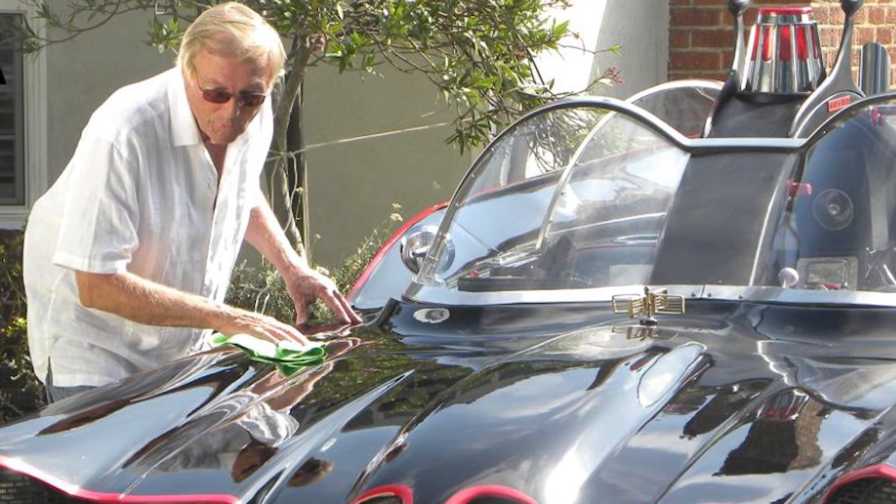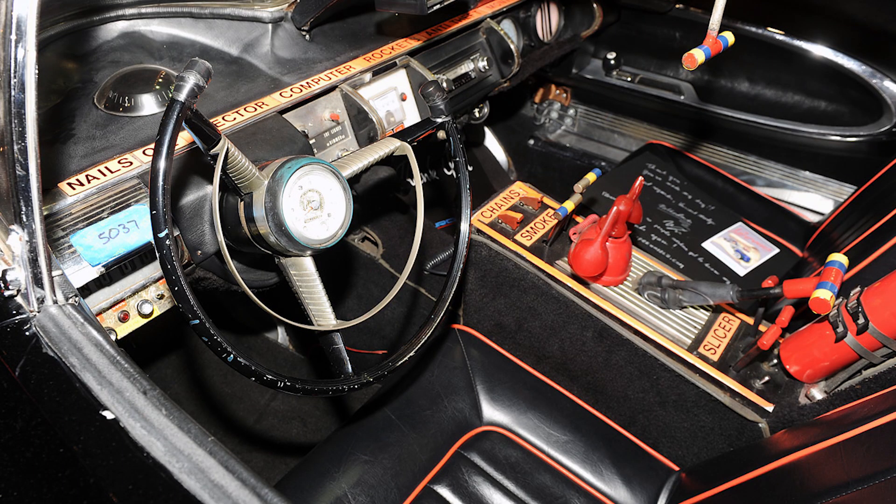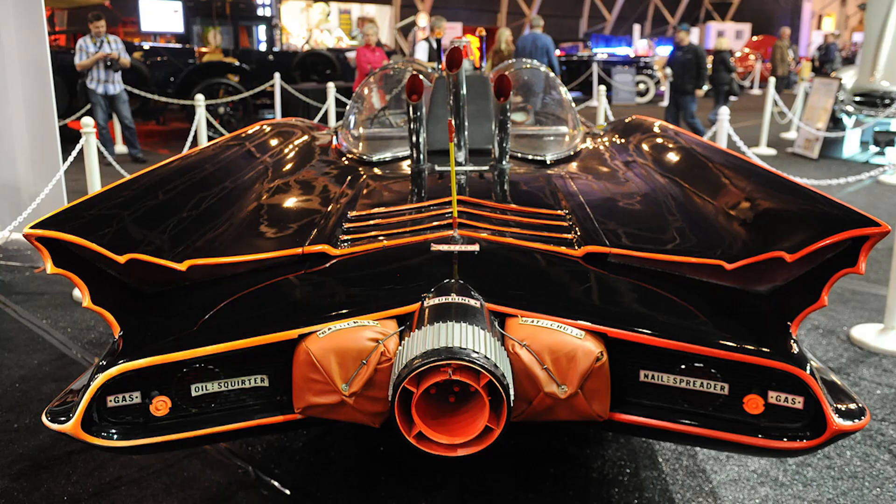Every once in a while there'll be a Batmobile that's so popular it would bleed from TV into the comics — usually it's the other way around. Next of course came the very famous 1965 Adam West version. It was made by George Barris from a Ford Futura, which was a failed concept car they just never put into production. He modified it to give it a lot of the bat features, but a lot of the base design of the Batmobile was already in that concept car.